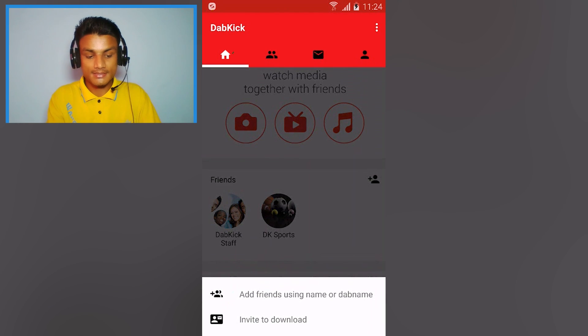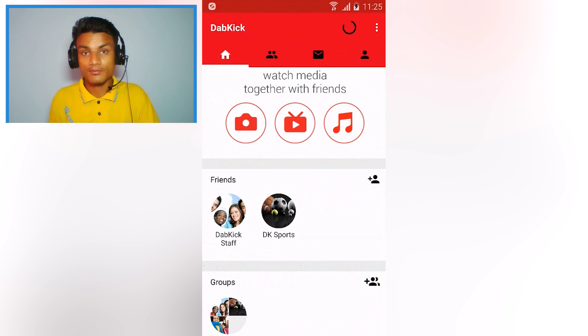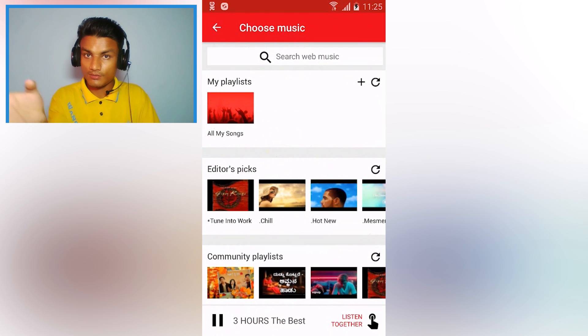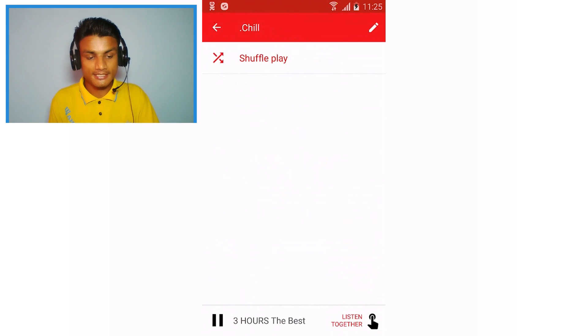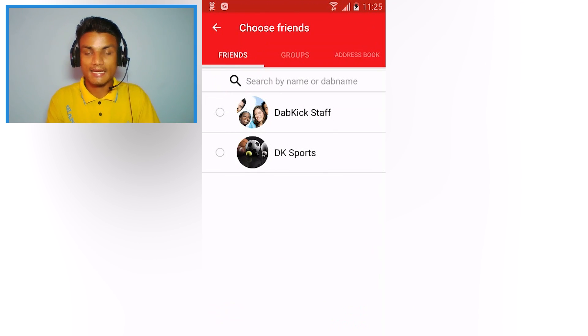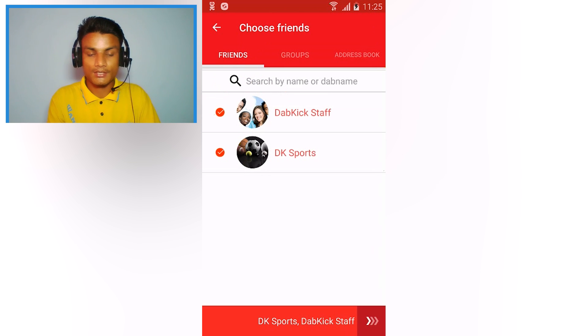You can add friends using their name or DabKick name, and you can also invite others to download and create an account. Once you have your friends added, for example if you want to listen to music, tap on Music, select your desired song, and then use the 'Listen Together' option to select which friends you want to add.